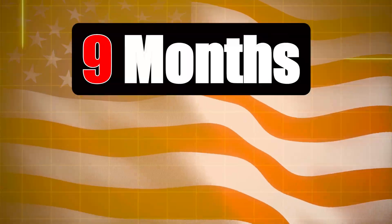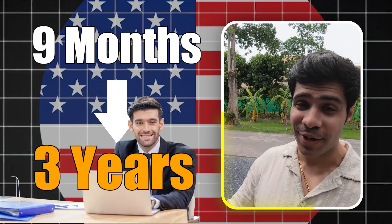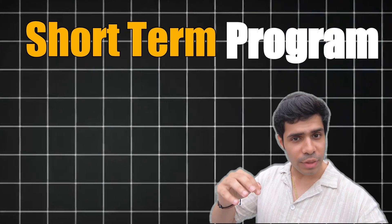Did you know that with just 9 months of studying in the US — just 9 months of a degree — you can actually go ahead and get up to 3 years to work in the US after the degree? Most people think that studying in the US is costly, and yes, it is costly. But if you go for a short-term program which is just up to 9 months to 1 year long, you are eligible to work in the US for up to 3 years.